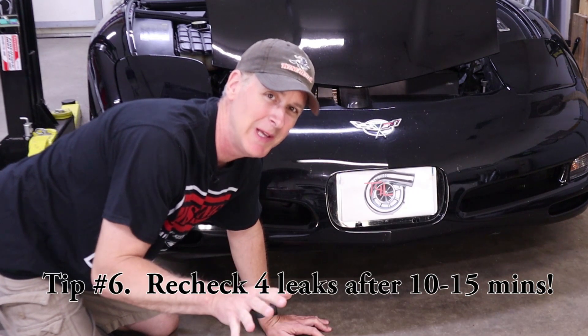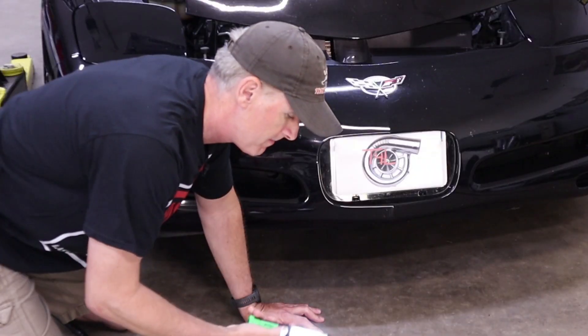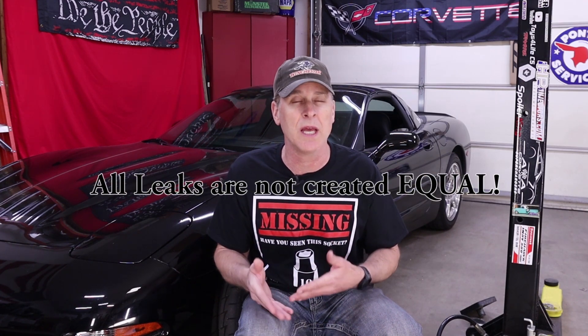The second reason we let the C5 idle for 10 to 15 minutes is to check for leaks — engines don't typically leak when they're shut off, they leak when they're running. So poke your head underneath one more time and see if there are any leaks that weren't there 15 minutes ago. If it has been leaking, try to identify what type of fluid it is and where it's coming from, so you have an idea of what it might cost to repair. Leaks are not necessarily a deal killer, but they can become a bargaining chip when it comes time to discuss the price.